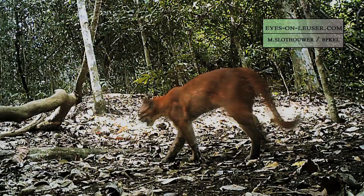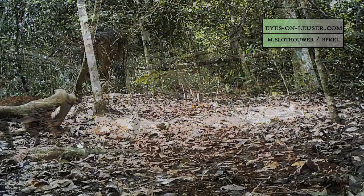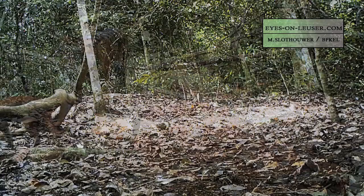The marbled cat is not alone in the forest. Among other animals, Slothauer's cameras also filmed a golden cat. And there are big cats here as well — a Sumatran tiger walked through and even pawed at the camera housing.